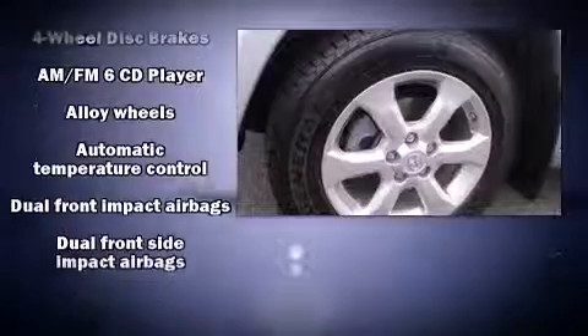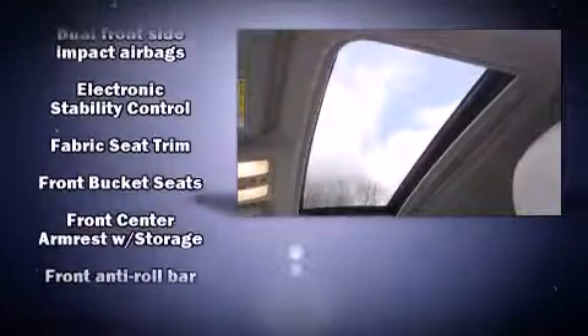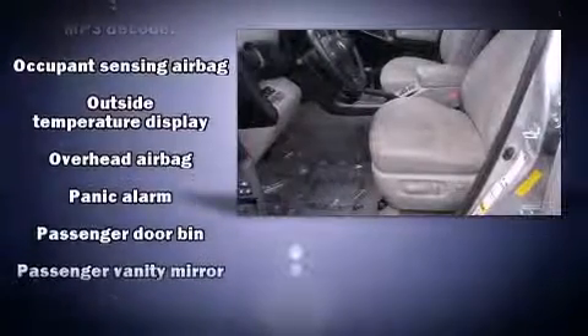Passengers are protected by various safety and security features, including dual front impact airbags, head curtain airbags, traction control, brake assist, anti-whiplash front head restraint, a panic alarm, and four-wheel disc brakes with ABS.